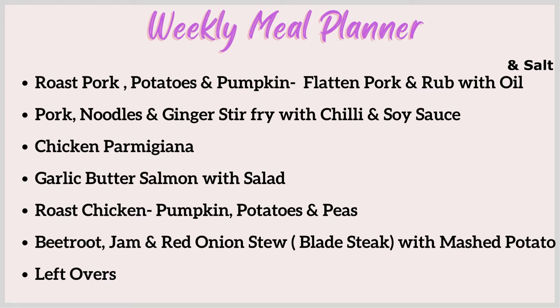Hi everyone, welcome back to my channel. Today I have our Woolworths grocery haul to go through with you, but firstly I thought I'd run through our weekly meal planner.